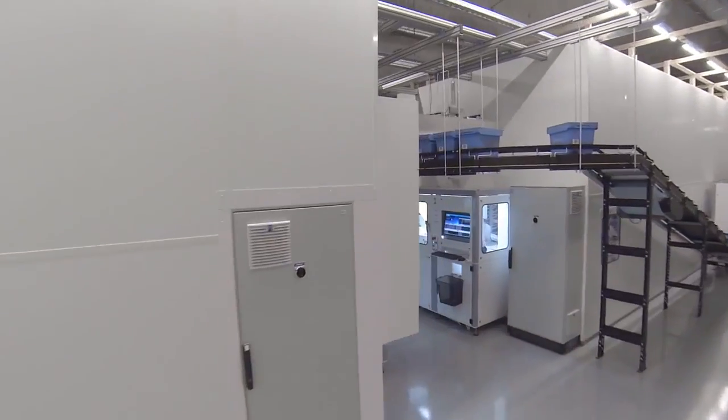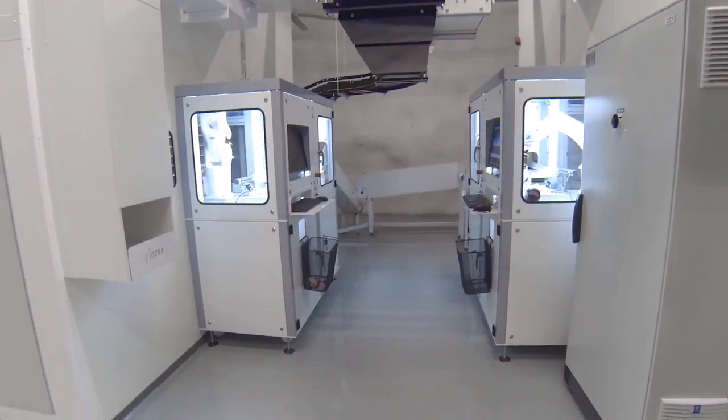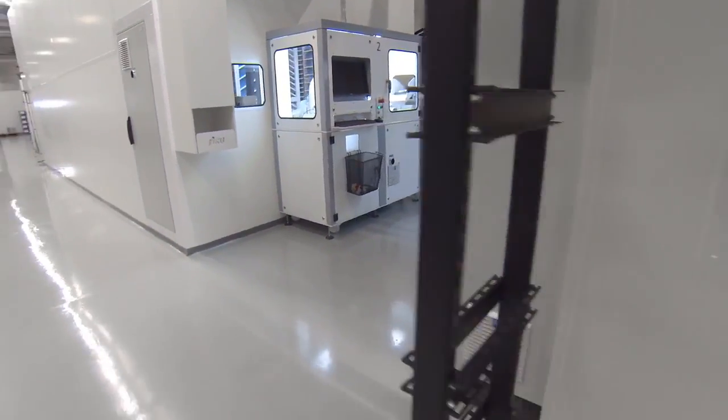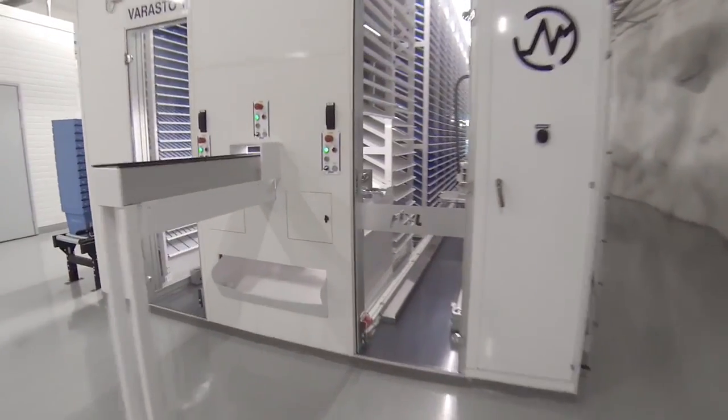Megafixu is an automated finish retrieval and storage system for hospital pharmacies. This product was developed in collaboration with professionals from the pharmacy and hospital sectors.